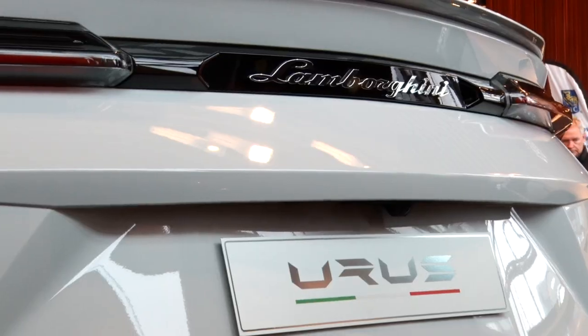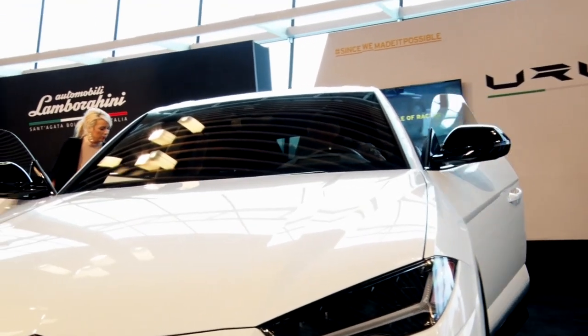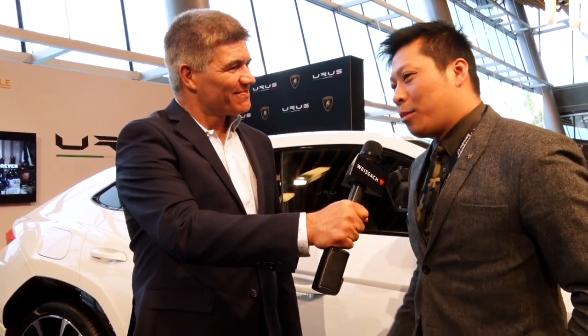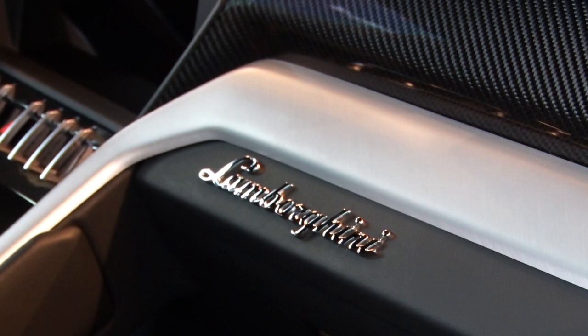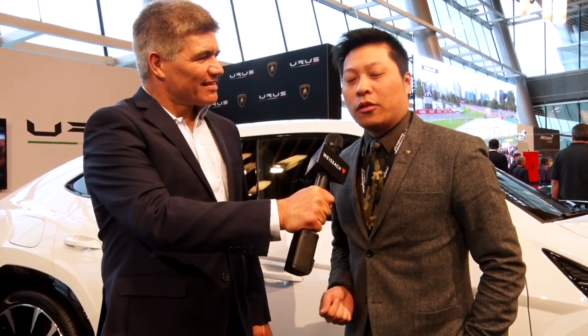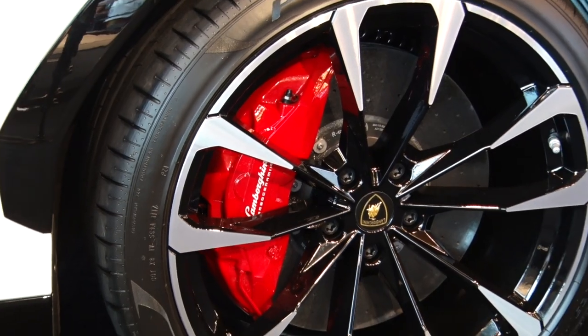I'm here with Patrick from YSAC and we have the Lamborghini Urus here — the first super SUV they've had since 1986, and what a specimen. The Lamborghini Urus is a brand new model year 2019 SUV. It's the first turbo engine ever made for Lamborghini — a four-liter V8 bi-turbo that puts out 650 horsepower, so it is a really high-performance SUV.